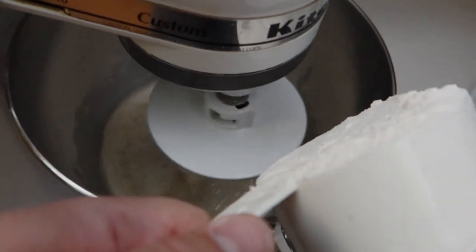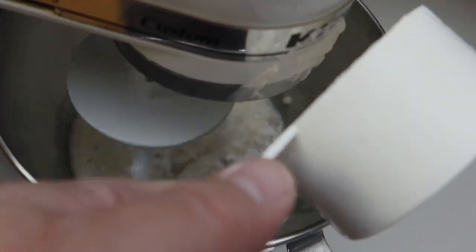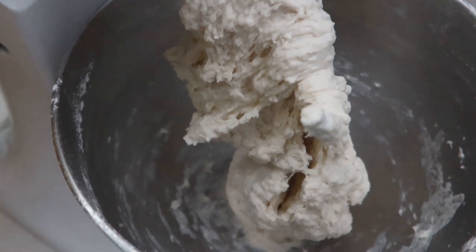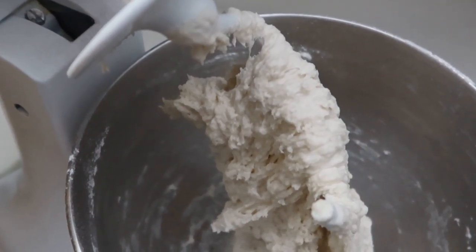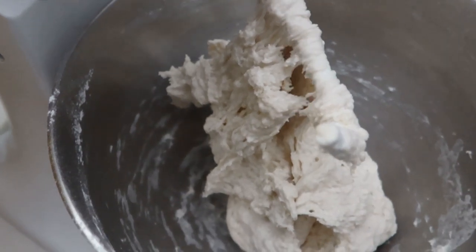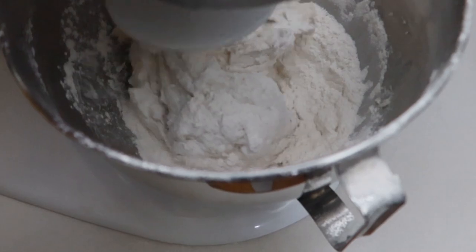Now I'm adding in one cup at a time of flour, and I think it's going to be four cups of flour total. Three cups are in. One more has to go in, but I'm just giving it a moment to drip off the hook. I'll put in one more cup — maybe half a cup — and then we'll see how it looks. So this is three and a half cups.